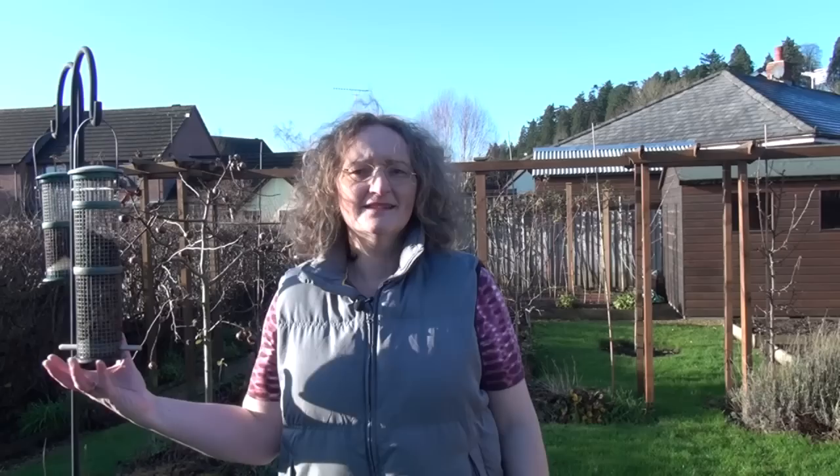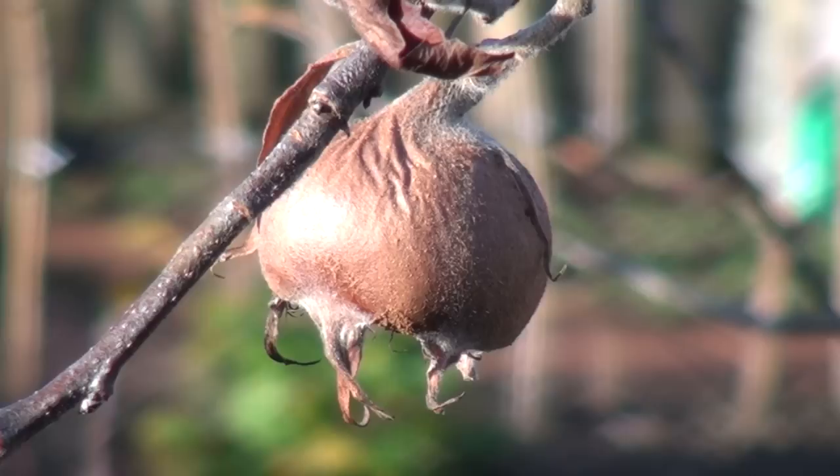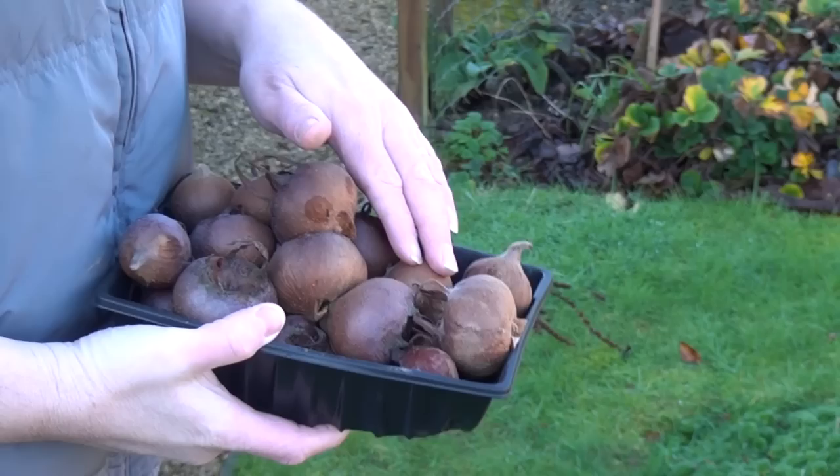This is the border in the middle of the lawn and it does need a weed — I'll do that sometime during the coming week — but I wanted to show you this meddler tree. It's got these really funky fruits called meddler fruits which actually need picking. I have absolutely no idea what you're supposed to do with these or whether they're edible, so if you happen to know, please tell me. I've picked about two pounds of these and they're quite soft, so if you know what to do with them please tell me.